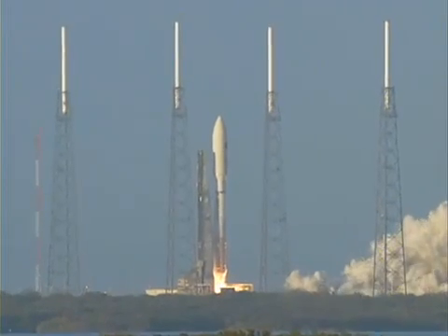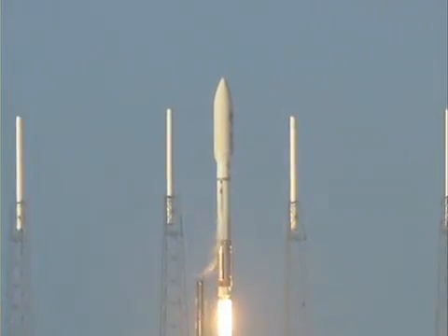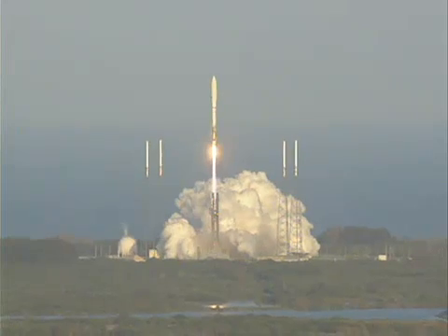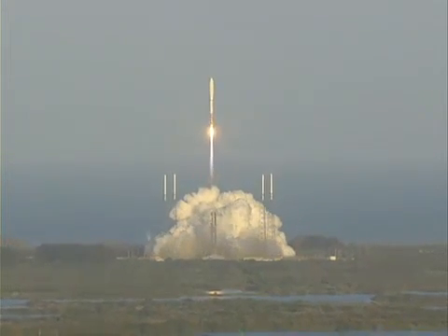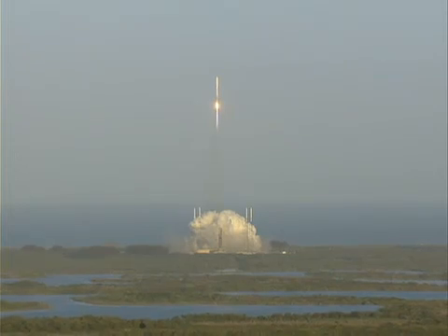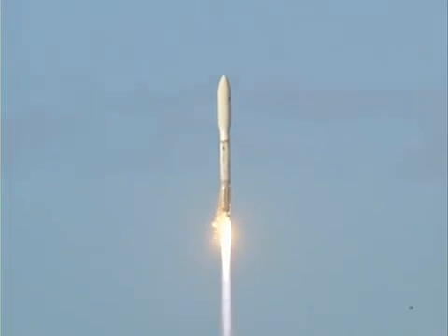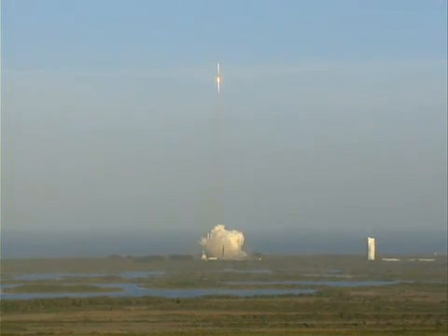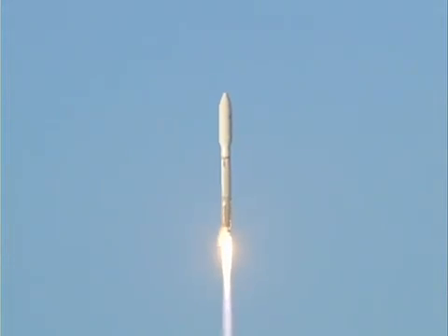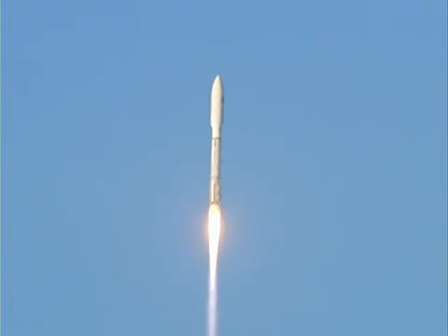And liftoff of the United Launch Alliance Atlas V rocket carrying the second OTV mission for the United States Air Force. You're hearing the voice of Marty Malinowski providing launch vehicle ascent data. Picture program has begun. Vehicle response looks good. Tank pressures are stable. Plus battery voltage are good. Booster engine continues to operate well. Pulse speeds are stable. Adaptive pressures are good.